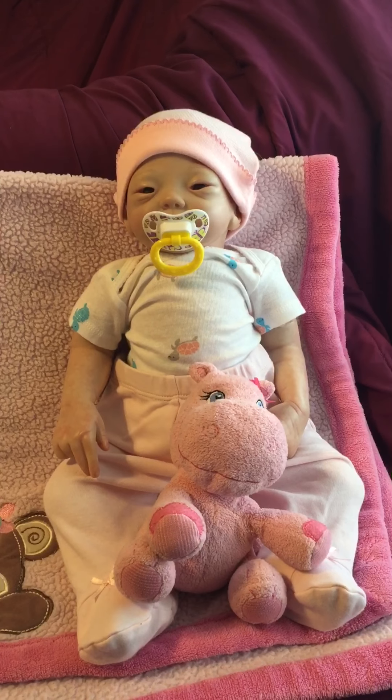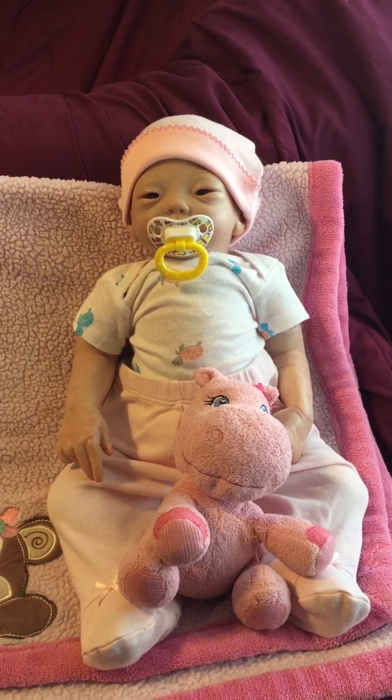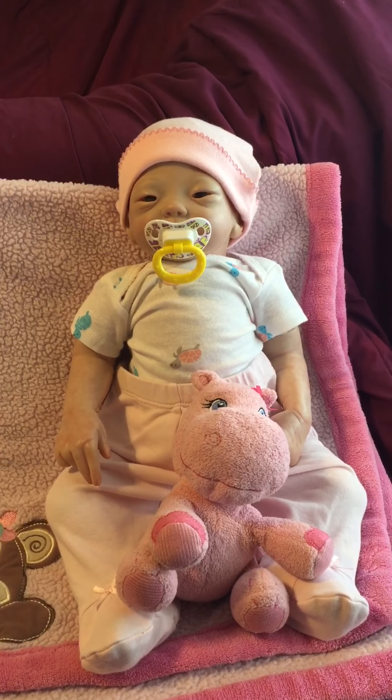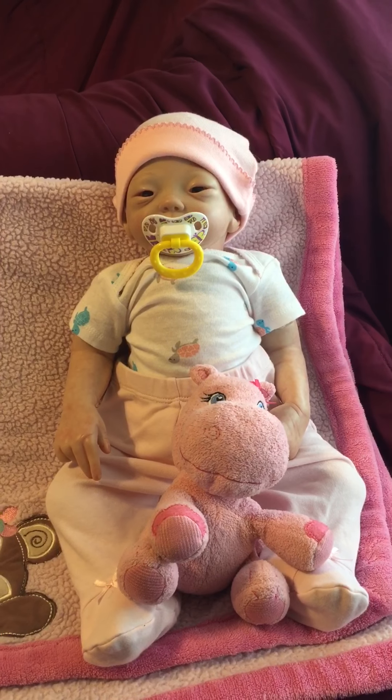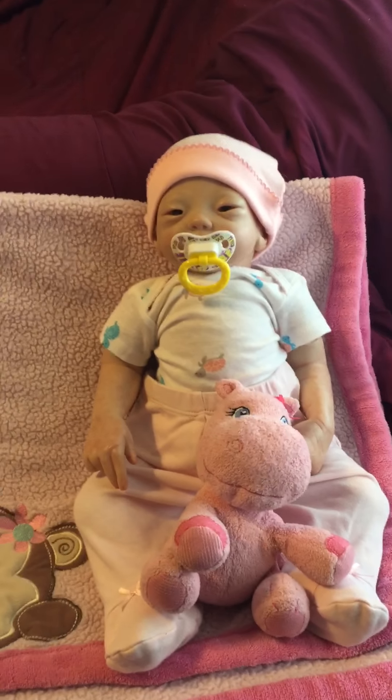Hey guys, it's Aniyah and her mom. So today we're going to do a mini haul. I got some really cute stuff from walmart.com on clearance and I thought maybe you guys would like to see it.